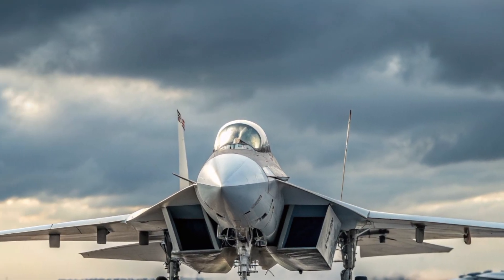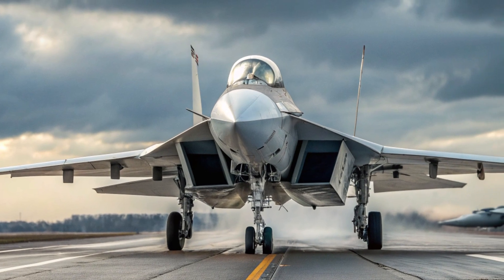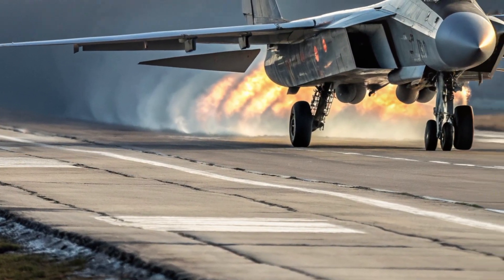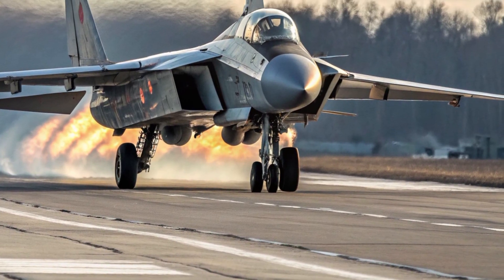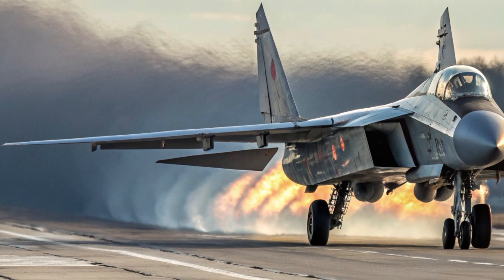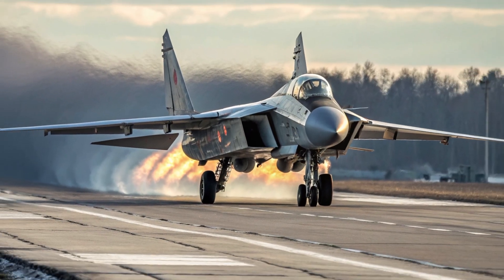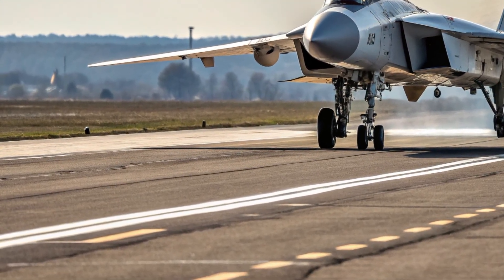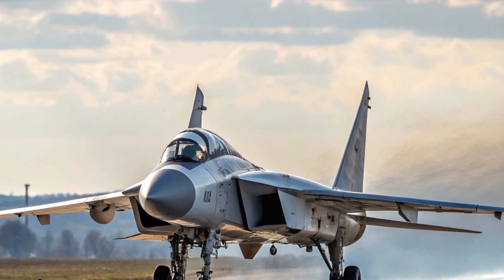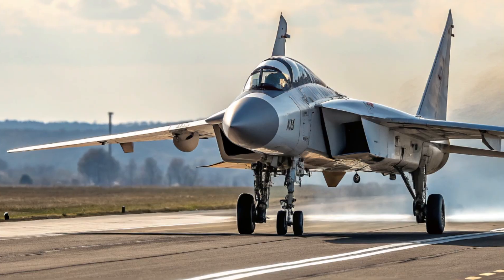Every inch of the MiG-41's design has been optimized to reduce drag, enhance lift, and maximize speed, creating a machine that looks as lethal as it performs. Inside, the cockpit embraces the future of pilot integration and digital warfare. The interior is streamlined and functional, dominated by advanced glass cockpit displays, featuring a full digital interface with adaptive AI assistance providing real-time flight data, targeting information, and system monitoring. The heads-up display projects crucial information directly onto the pilot's visor, while a helmet-mounted augmented reality system ensures complete situational awareness even at blinding speeds.